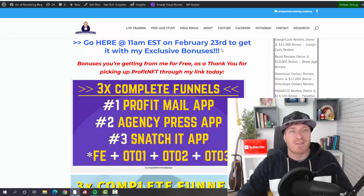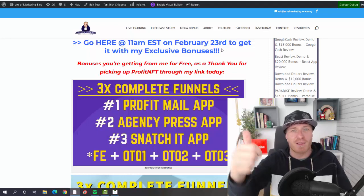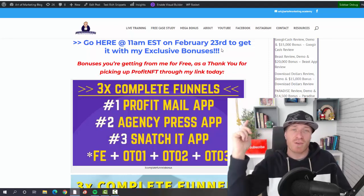For the last time: 11 AM Eastern, February 23rd is when Profit NFT goes live. If you have any questions, leave me a comment under this YouTube video. Smash the like button, subscribe to this channel, click on the bell — I'll see you shortly in the next review video. Ciao!